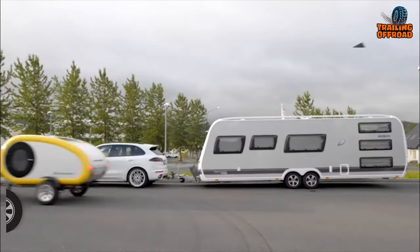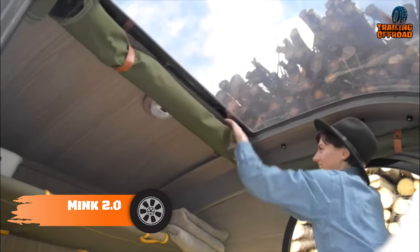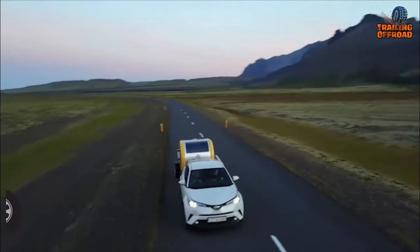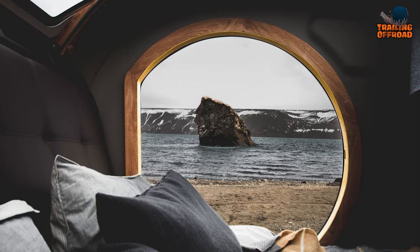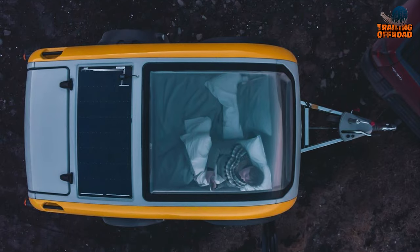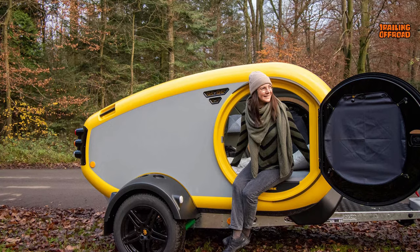Getting started with the Mink 2.0, a Mini Camper Trailer for those who value minimalist design, practicality, and high-quality build. Despite its compact size, it boasts a spacious interior with a queen-size bed featuring a comfortable luxury mattress and a padded headrest, ensuring a good night's sleep for its occupants.